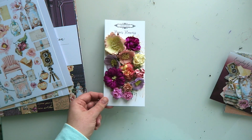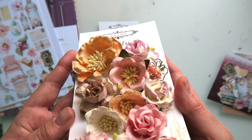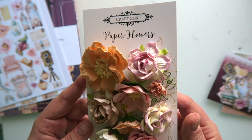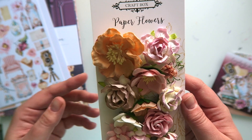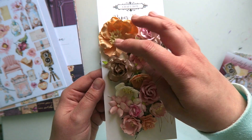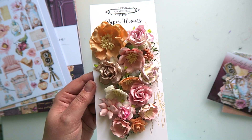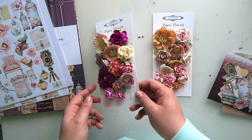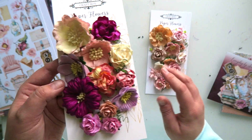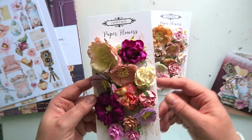Then we have two gorgeous sets of flowers. The lighter set has peaches, oranges, and pinks — about 13 flowers. The sets are really sizeable, and following your requests, we've put large and small flowers in the packs so that no matter what project you do, you can create that graduation of flowers with smaller and larger elements. The second set is more vibrant — really beautiful purples and mauves — whereas the first is more pastel and delicate.